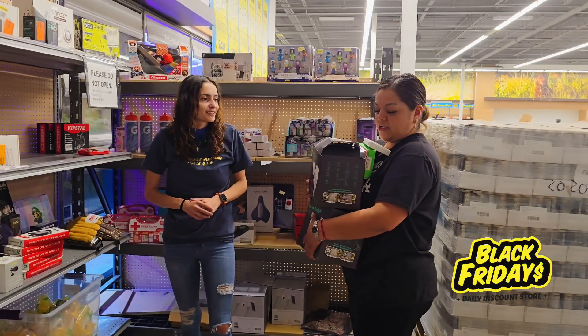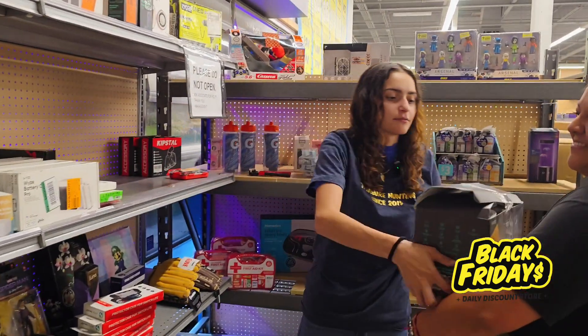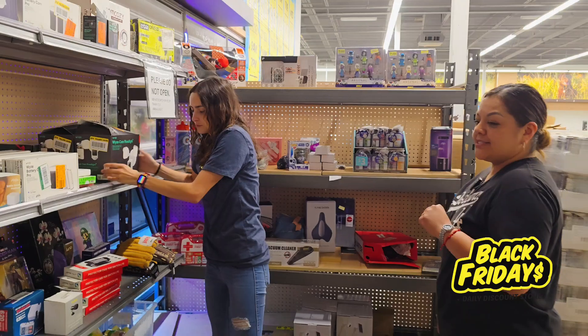Now we're gonna arrange the electronics department. If anyone needs these opened, it will be best if you ask for help and we can go ahead and open it for you.